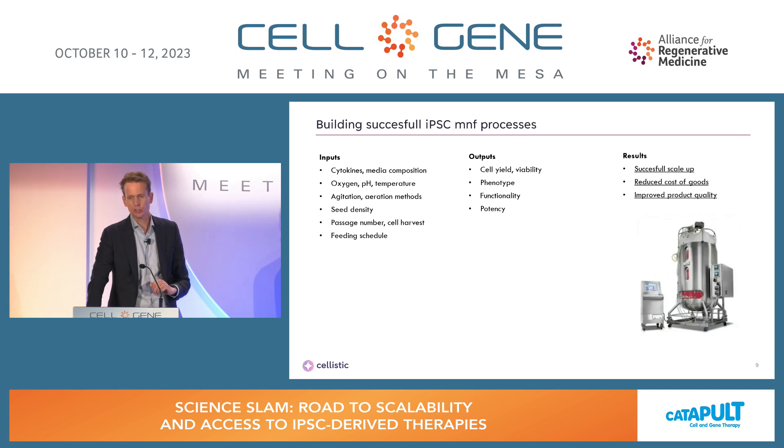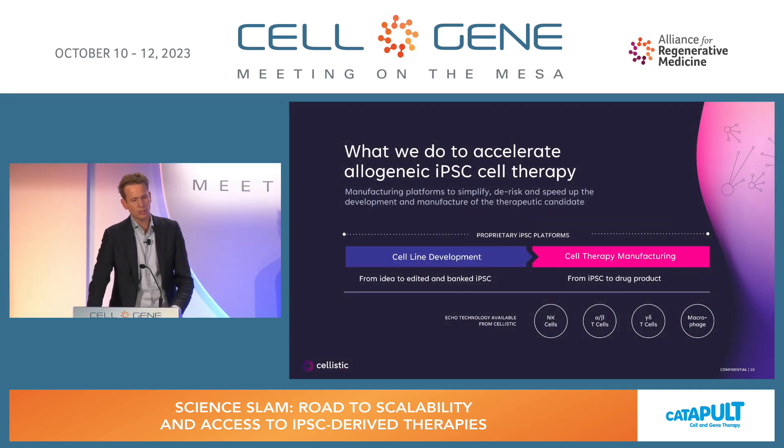Manufacturing process development deals with successful scale-up, reduced cost of goods, and improved product quality. The majority of cell therapy products right now are still autologous, and it's a large effort for therapeutic developers to learn all the IPS technologies on top of that. The reason we built Solistic is to build manufacturing processes and make them accessible for therapeutic developers, where we co-develop therapies and bring them to the clinic. We have built a cell-line development platform where product-specific features are introduced into the IPSC and the master cell bank is manufactured, with manufacturing platforms for differentiation towards drug products — working on NK cells, T cells, and macrophages.